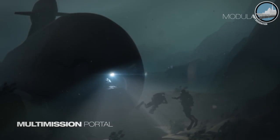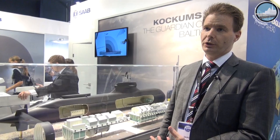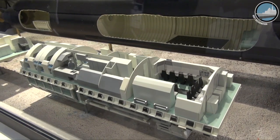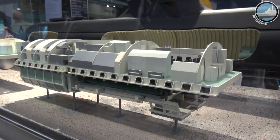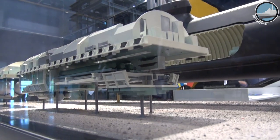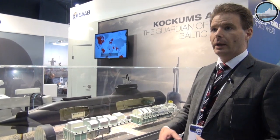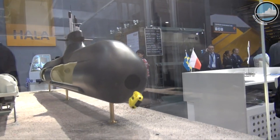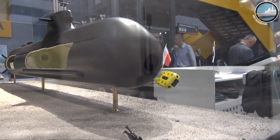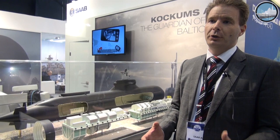Particularly in the front, you can see we have a flexible payload tube — it is unique in the world. We can actually deploy our special forces away from the control room, away from other sensitive areas of the submarine. Normally you have deployment in the middle of the submarine or below the fin, but this allows deployment in a specific area. We can also deploy unmanned vehicles, as the tube is large enough to carry in and retrieve many different types of equipment.